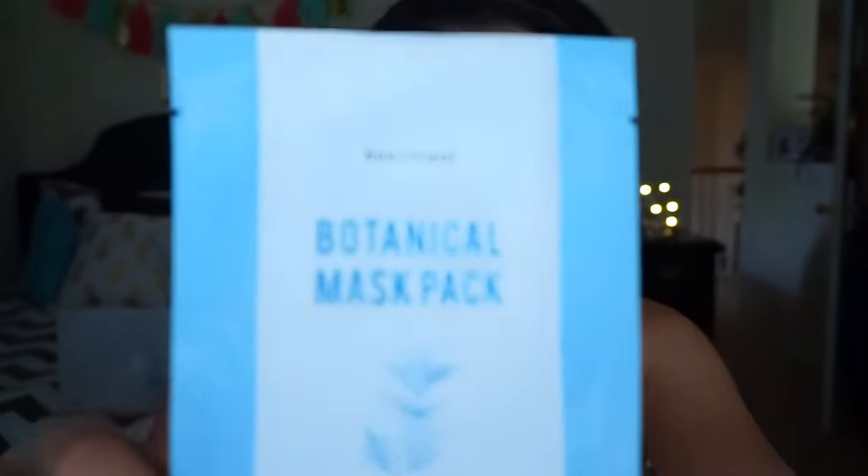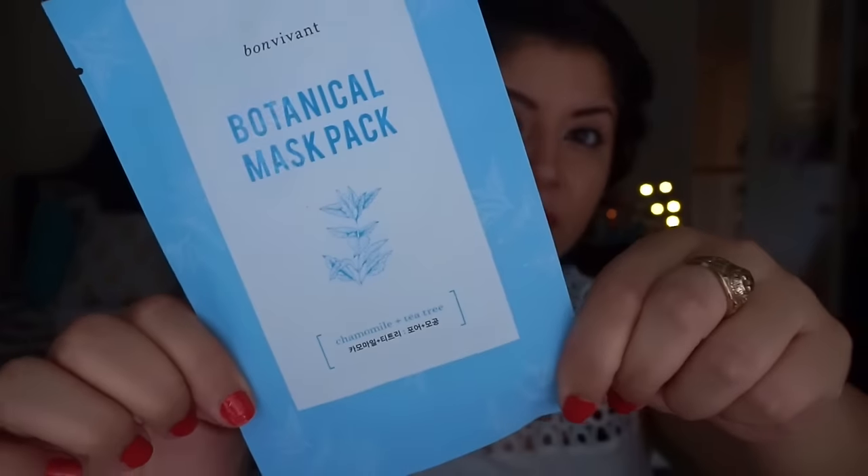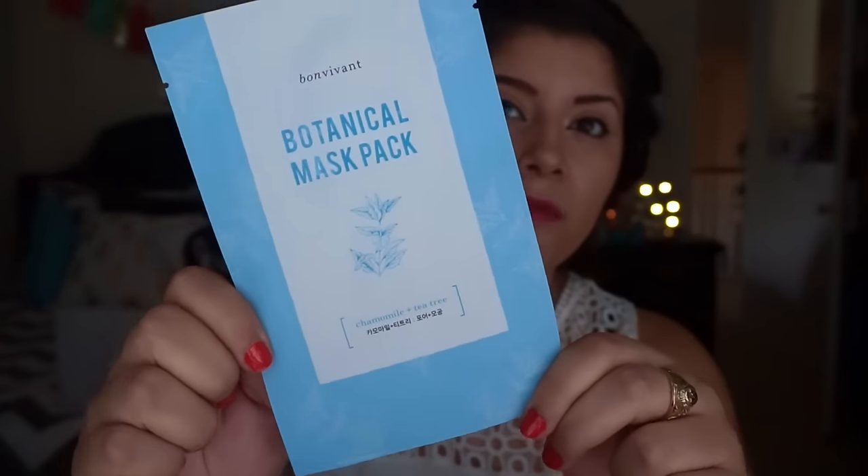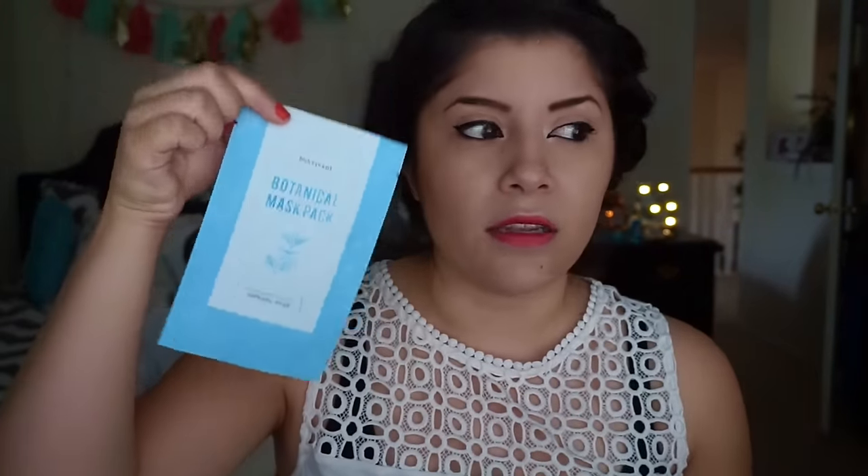I bought this botanical mask pack — I believe it was like a dollar or two. It's one of those masks you put on your face. It says chamomile and tea tree. There were a bunch of different ones — lavender, green tea — a whole bunch, and they were really inexpensive, so I got one.